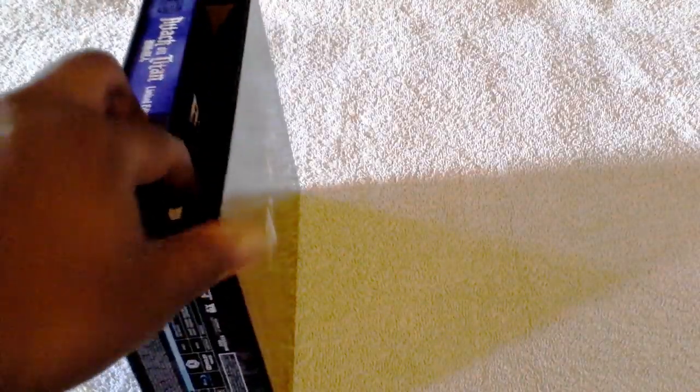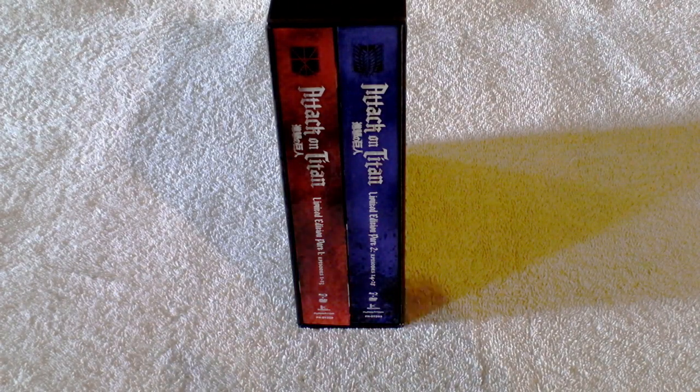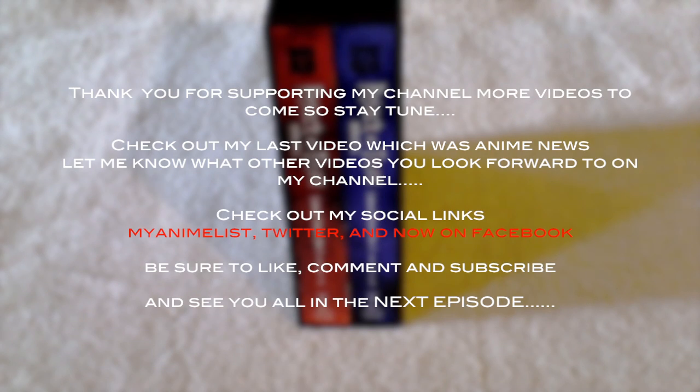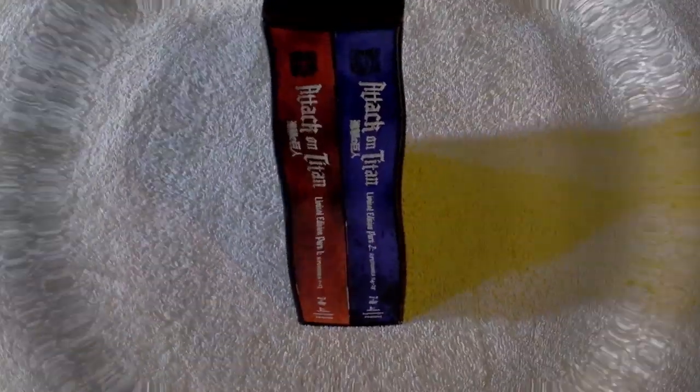There go Part 2 — let me put Part 1 inside to show you guys how it looks. Does that look breathtaking? Thank you all for checking out this video. It's Part 1 and Part 2 together and it's balanced — a lot of people were saying it was wobbly, but it's balanced. Let me know what you think in the comments below. Don't forget to check out my last video on anime news, my social links, MyAnimeList, Twitter, and Facebook. See you all in the next episode — take care and have a good one, peace!